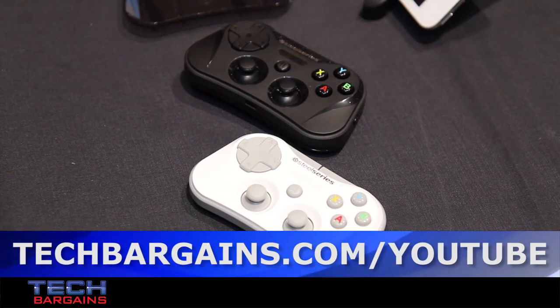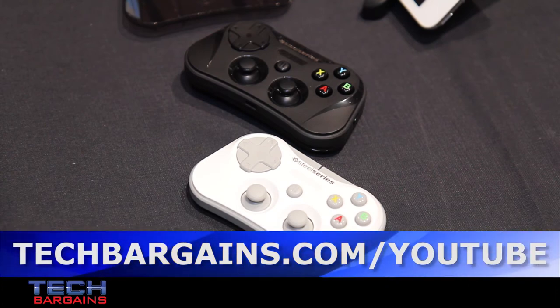There are a lot of games compatible with it already. There's GTA San Andreas over there as well, which is a very popular one with our fans. It's available for pre-order on SteelSeries.com for $99 MSRP and will be available in retail stores later this year.